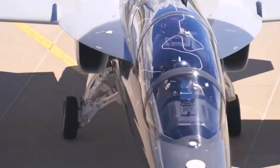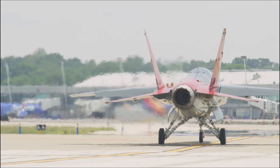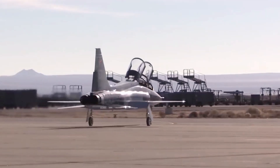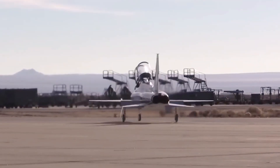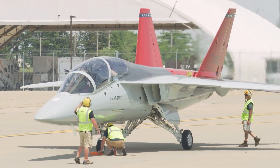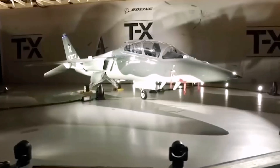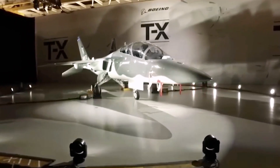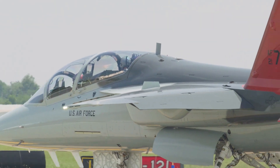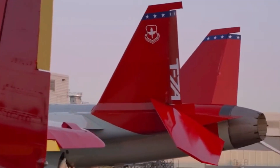Throughout the testing, the aircraft will undergo evaluations in a temperature range spanning from negative 25 to 110 degrees Fahrenheit, equivalent to negative 31.7 to 43.4 degrees Celsius. Various capabilities will be subjected to testing, including the jet's fuel system, engine, hydraulics, electrical systems, secondary power, environmental control, and overall operational performance.